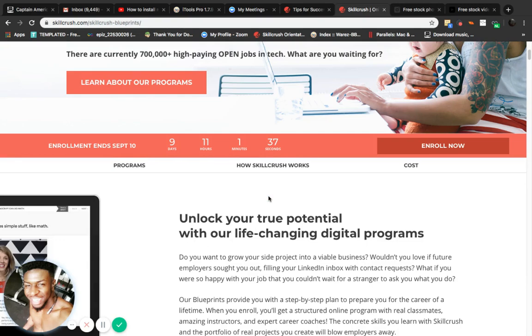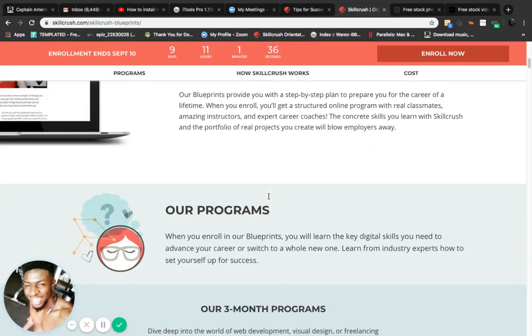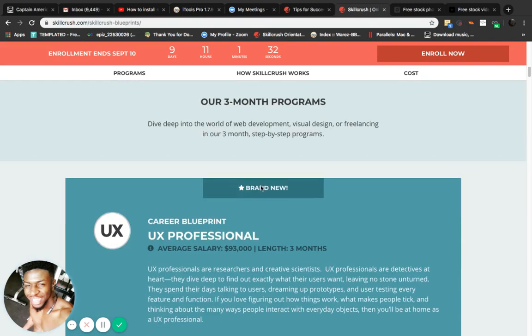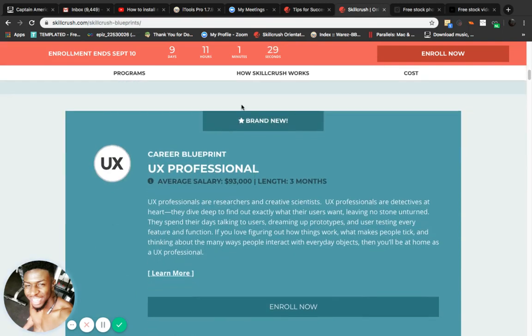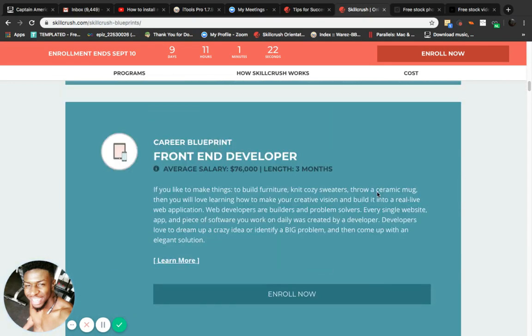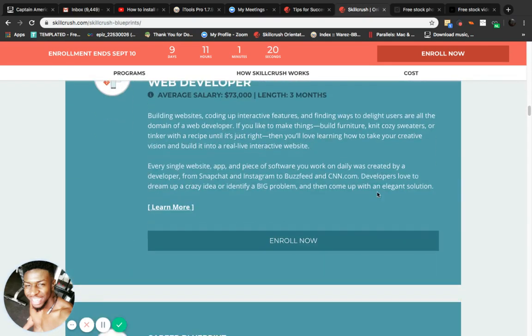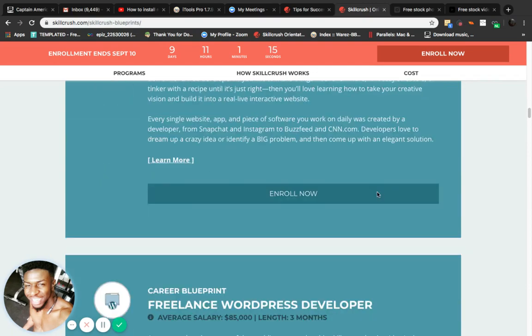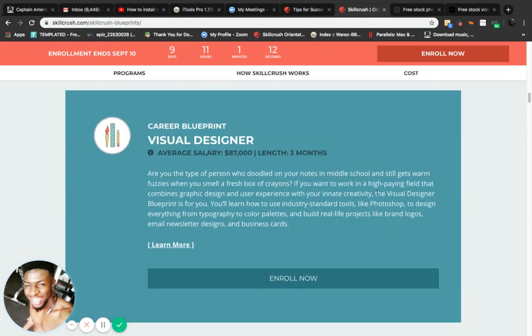This program is actually called Break Into Tech by Skill Crush. I'm just starting out, and hopefully it helps me more with my skills, because I've been all over the place. I'll show you exactly what we learn — we learn all of this, everything I'm scrolling by, all inside of one program.